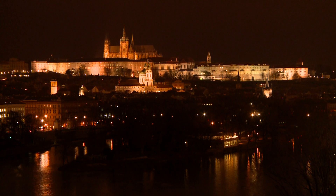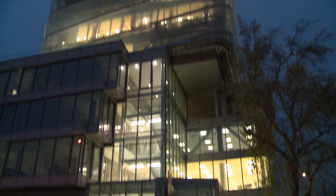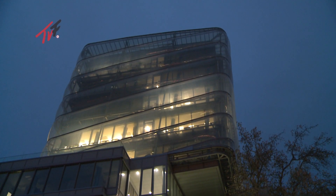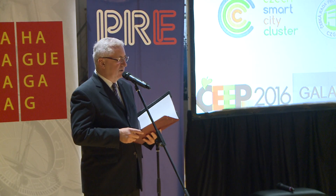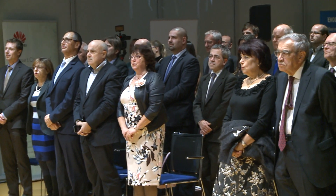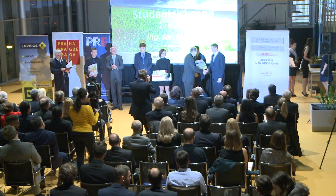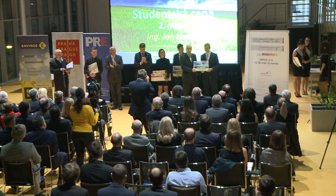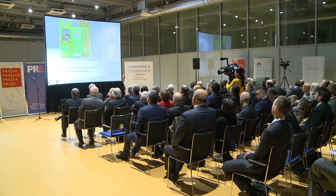The climax of the Gala evening in the building of the Czech Institute of Information Technology, Robotics and Cybernetics at the Prague University of Technology came with the 15th edition of the extremely prestigious national competition, the Czech Energy and Environmental Project, Construction and Innovation of the Year, held on the 21st of November 2017. The competition is under the auspices of the Czech Ministry of Trade and Industry, the Ministry of the Environment, and the Czech Ministry for Regional Development. TOP EXPO CZ is the long-time organizer.